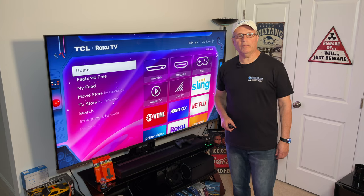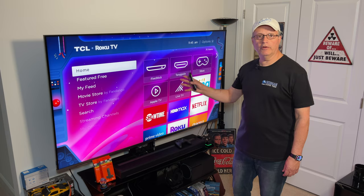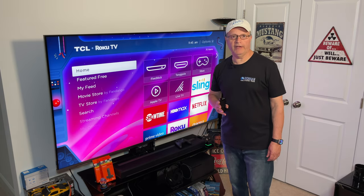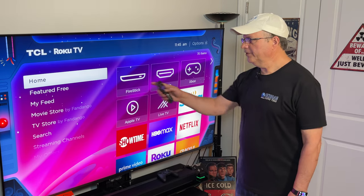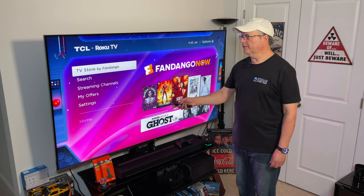Welcome back. I'm here on the home screen of my Roku television — this is a TCL Roku TV. But this will work on all your Roku devices, no matter which one you have. You're going to start from your homepage. I'm already there. So I'm just going to scroll down to where it says Streaming Channels.